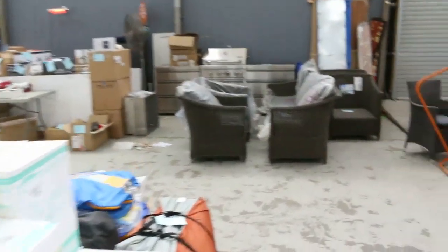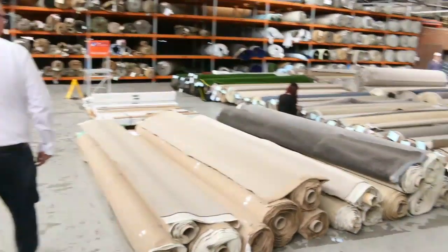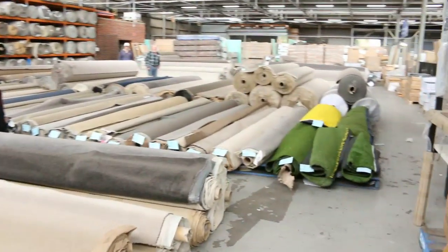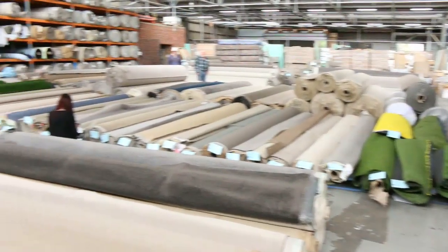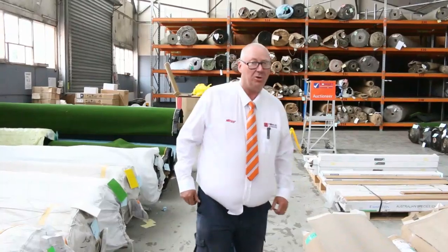Making our way now into the carpet and floor coverings auction, where you can save up to 90% off retail on some of this gear. Great selection of artificial grass and a fantastic selection of different colors and different size rolls. All three awesome auctions — thanks for watching, we'll see you here tomorrow.